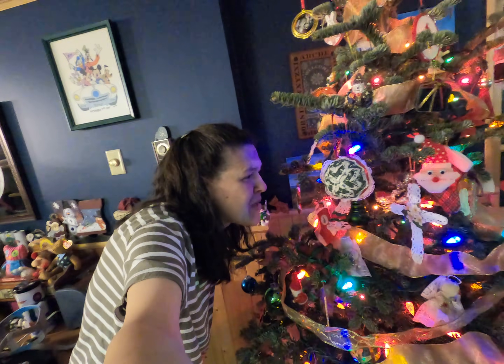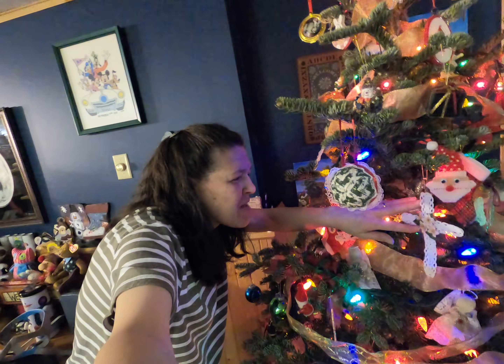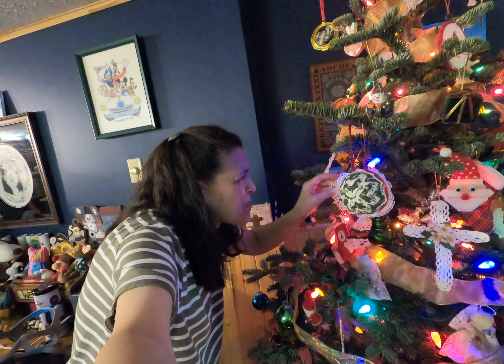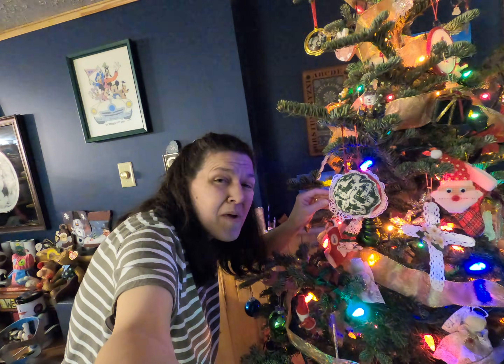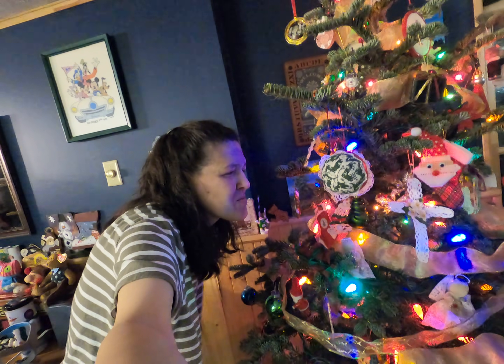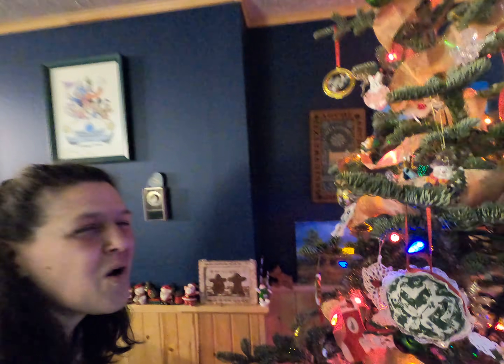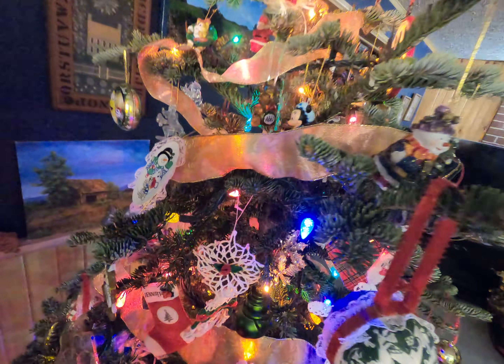Some of them were handmade from different relatives. There's some here that come from my husband's mother, my mother-in-law. They were in her Christmas ornaments and she passed those on to us, so there's different little ones and we have all kinds of different ones in here.